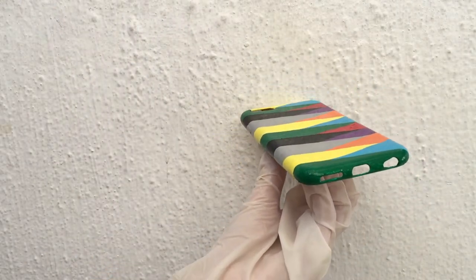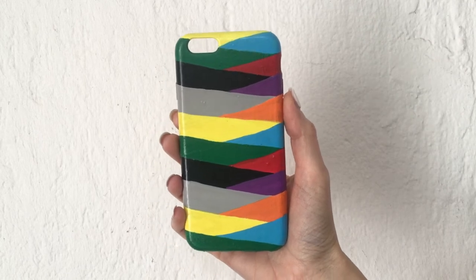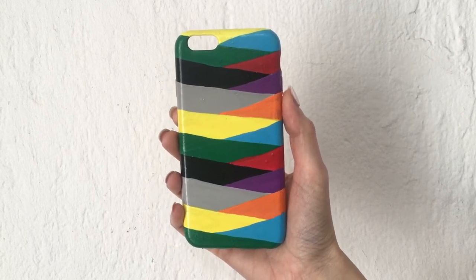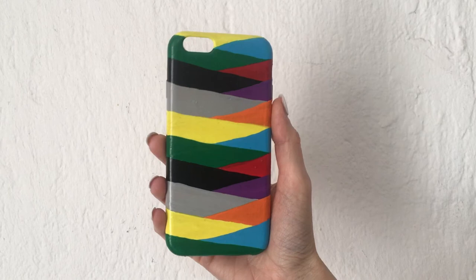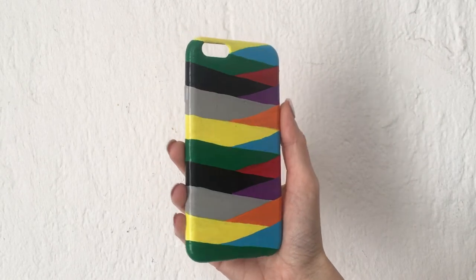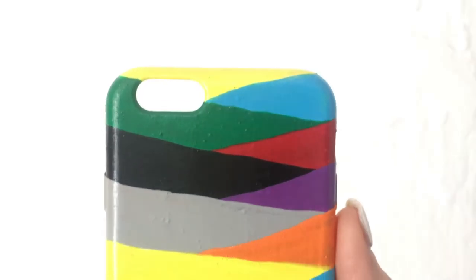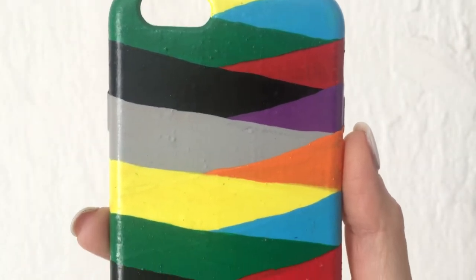This is pretty much what the phone case looks like. I saw an idea online of lines going across and I loved it — because of the colors and what they represent. I think it's really fun and interesting to look at and it brings good vibes. The order of the colors doesn't mean the order of the things I want to manifest first — it's just the color combination I wanted to go for.